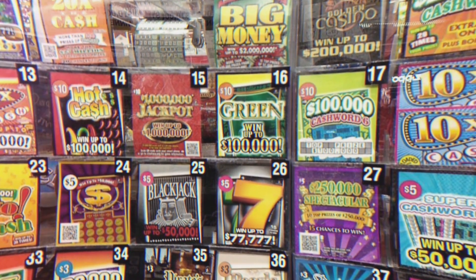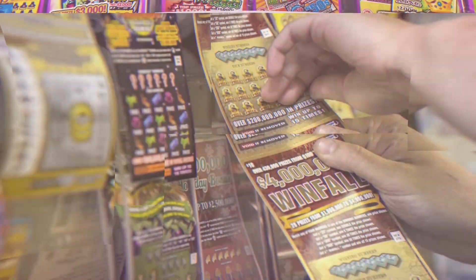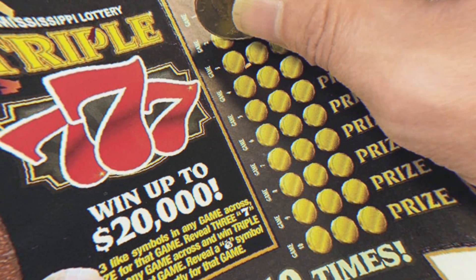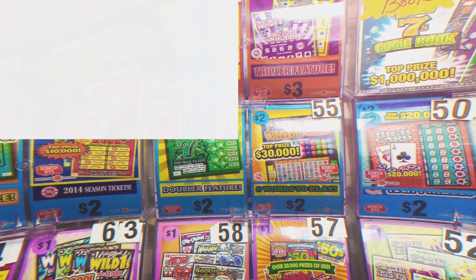Southern Scratcher! We have some Scratcher tickets trying to win the lotto. Comment, like, and subscribe before you go.